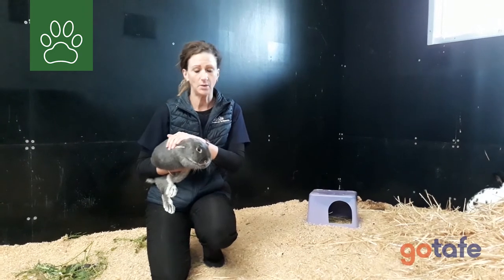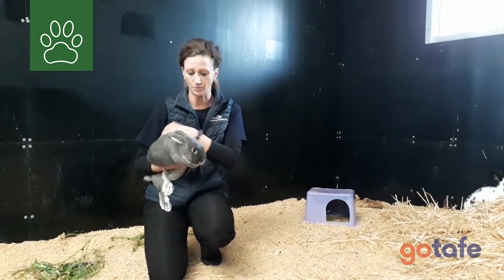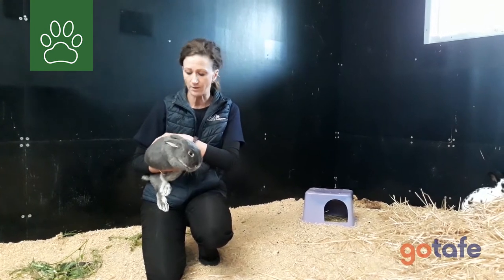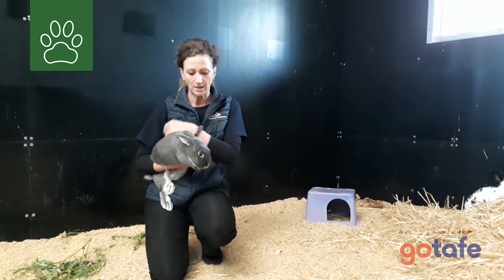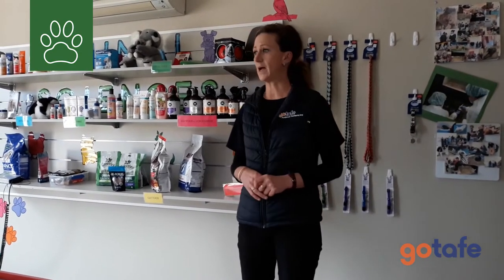So you get to experience the real life and how to handle. We teach you everything that involves the care of the animals. When you're here on workshop, what you will learn is the basics of a veterinary clinic.